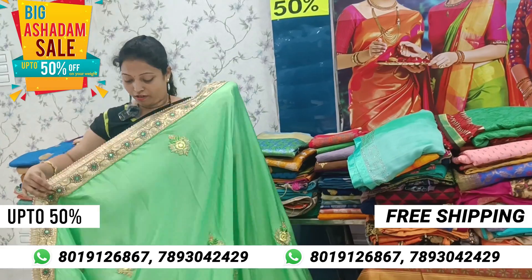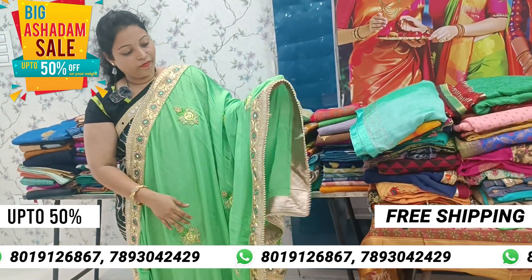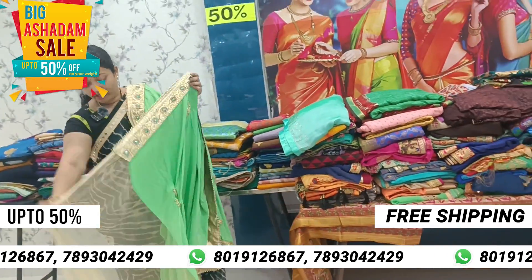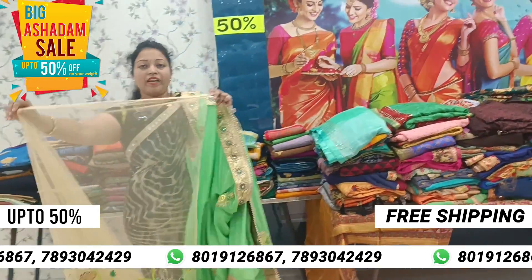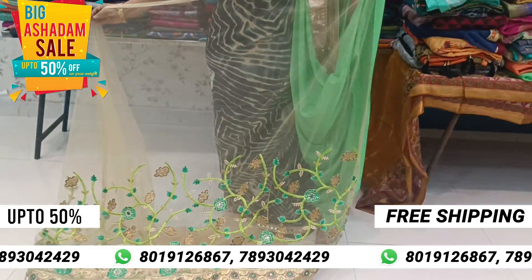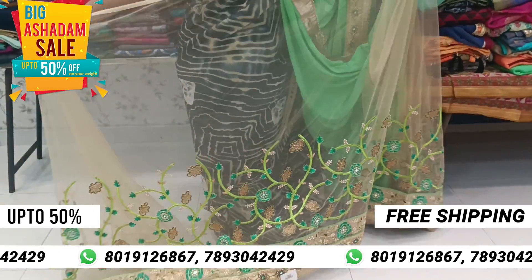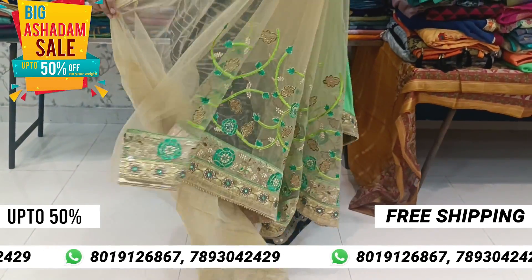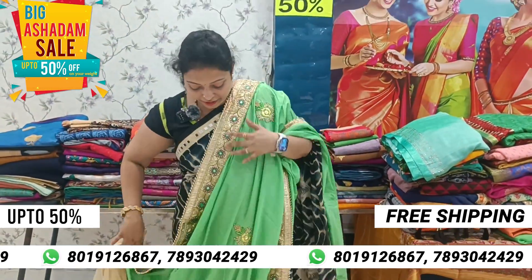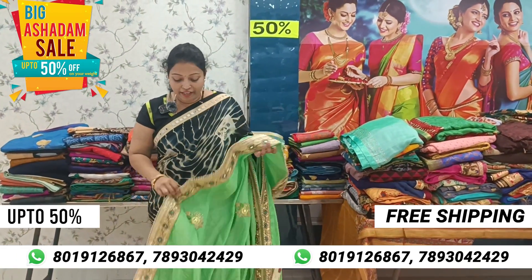The border is very brown. The blouse is very brown. The border is very brown. These are very beautiful.